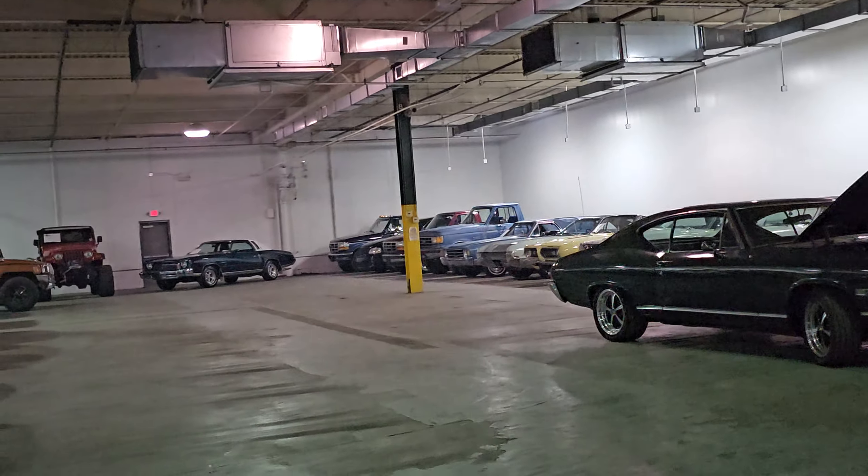Located right here in Fayetteville, North Carolina. That's what our store looks like, where you can park outside, walk right in, pick out your next car, and take it home with you. Thanks for watching.